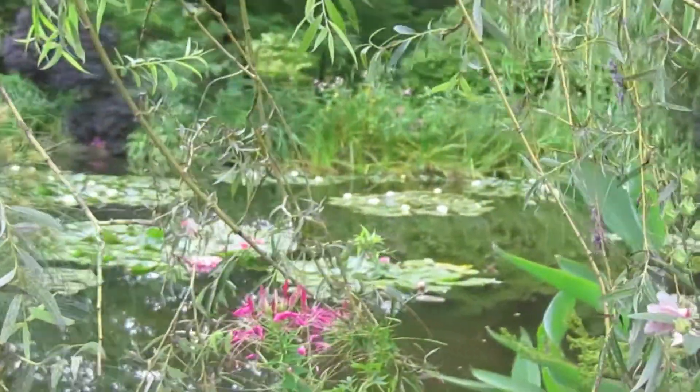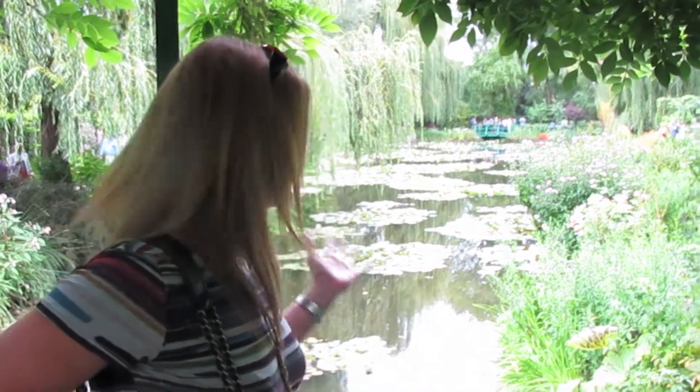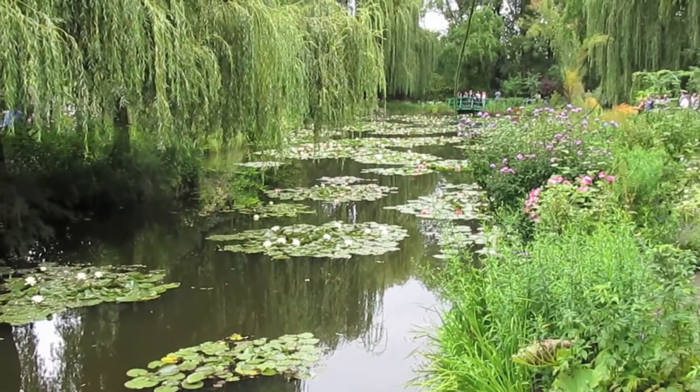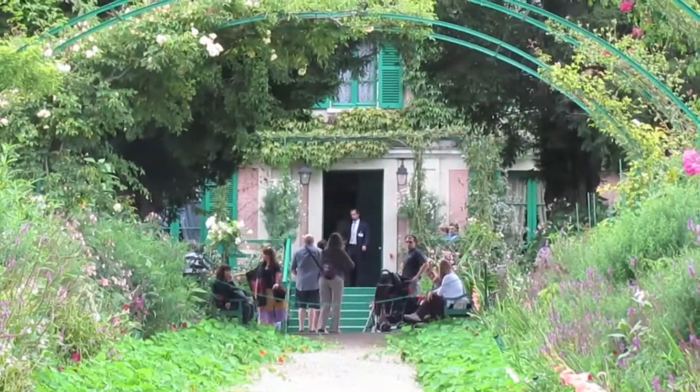Wouldn't that be hilarious? Look at this — I had to stand here in front of it so you could see I really was here, not just behind the camera. So there's his house up there.